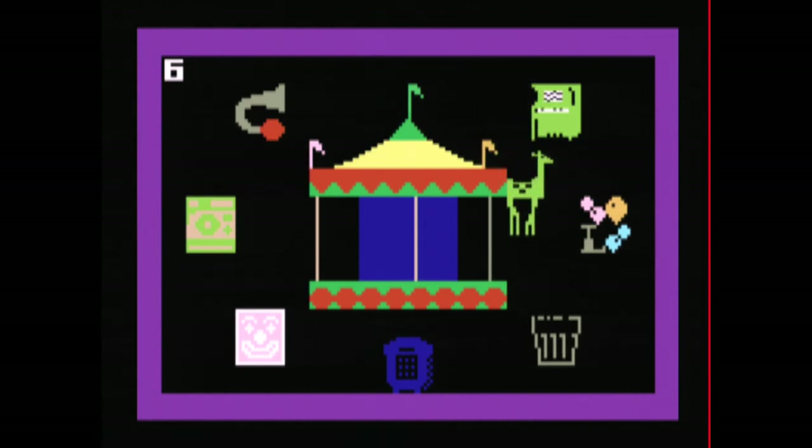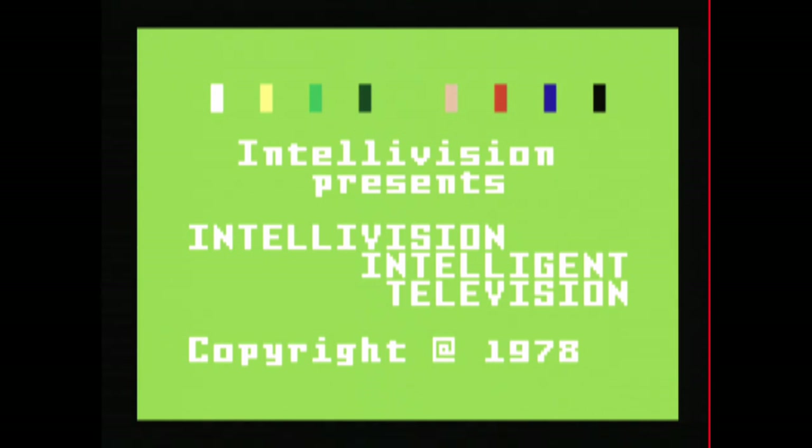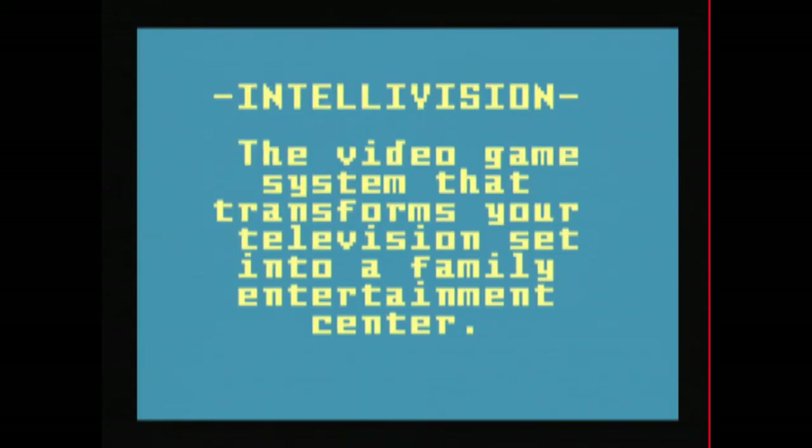If Magic Carousel is not the greatest game ever made, I don't know what is. Thanks to this game, I can now count to nine. This collection even comes with some unreleased games and a demo cartridge.